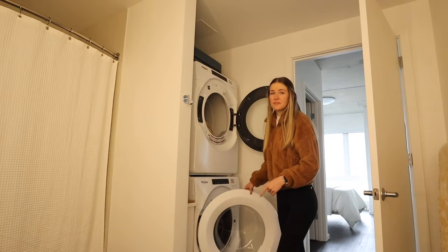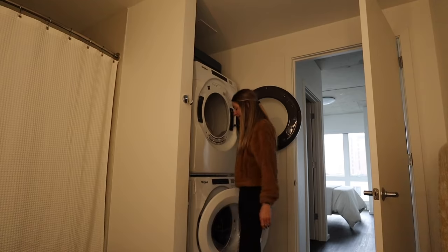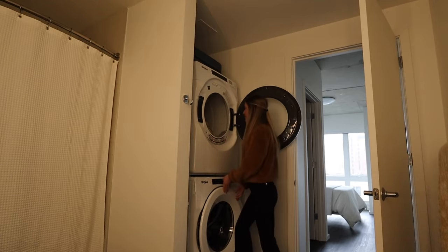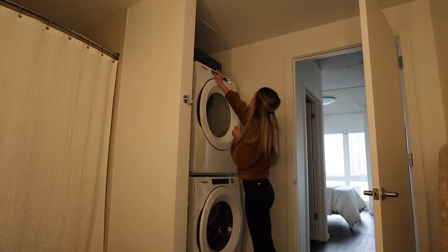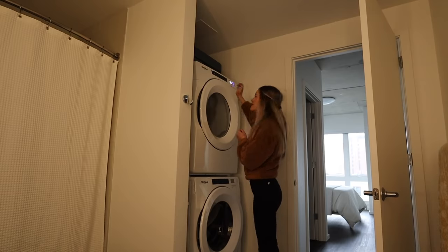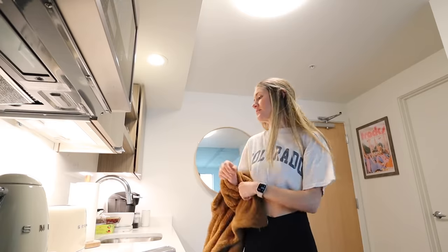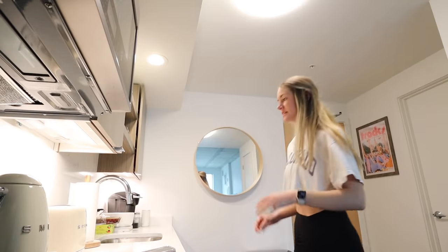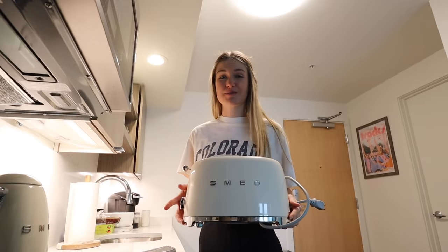I also was really smart and booked plans for myself tonight so that I have a time limit. Lucy and I are going to go get Thai food tonight and I'm really excited about it. That'll make me productive because it means I have like three and a half, four hours to get everything done. We're going to clean off all the counters, move everything to the side for an actual deep clean, and then do the stove, which is my least favorite activity.